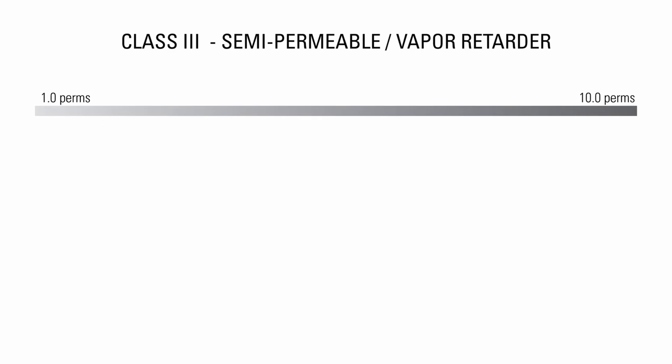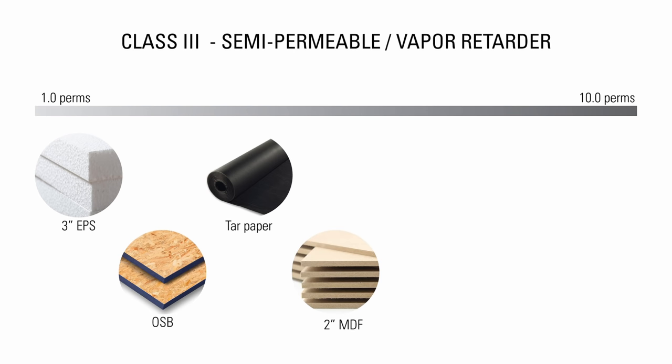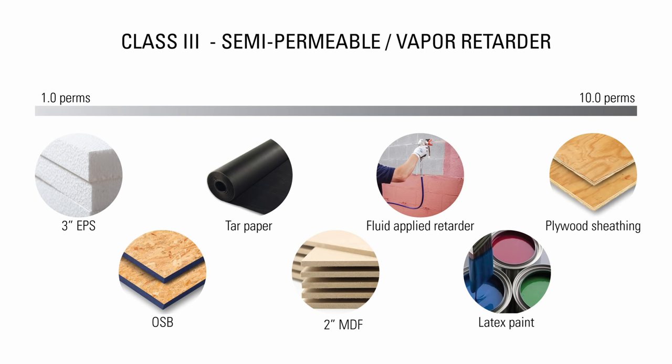Class 3 materials are semi-permeable and have a perm rating of 1 to 10. Some examples are 3 inches of EPS, OSB or oriented strand board, tar paper, 2 inches of MDF or medium density fiberboard, fluid-applied vapor retarders, latex paint, and plywood sheathing.